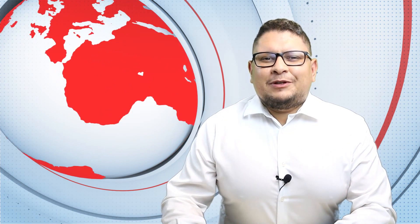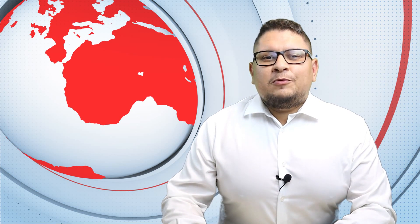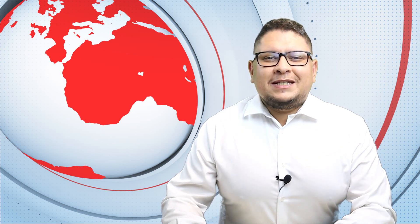Welcome to the Medical Device Made Easy Podcast. Here is Munir Al-Azuzi from EasyMedicalDevice.com. And today, we'll do the August review for the medical device companies.